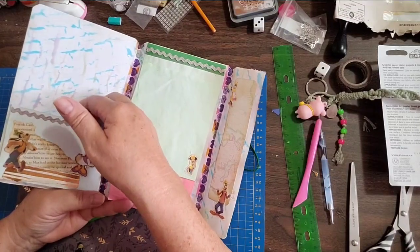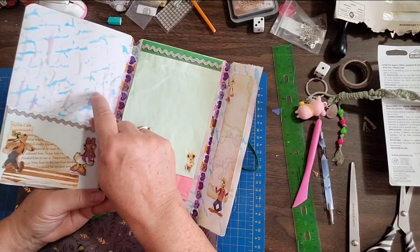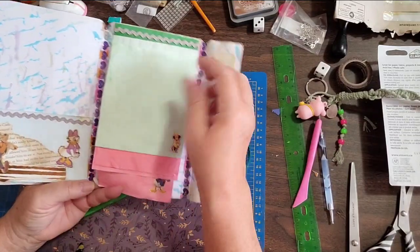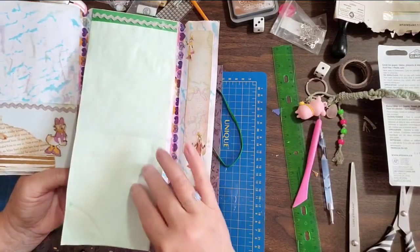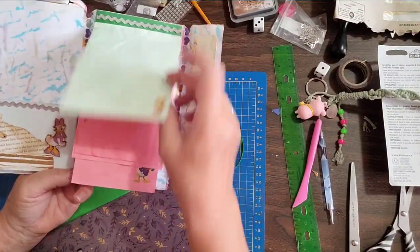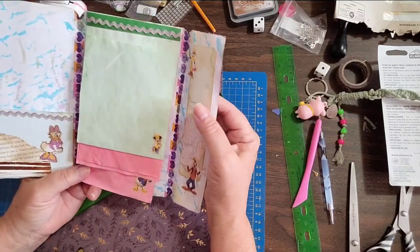I made a pocket here for ticket stubs, slips, and whatever else. I tried to leave a big space so grandma can put a picture of everyone, and then there's a writing area so that everyone can write something and make some notes.